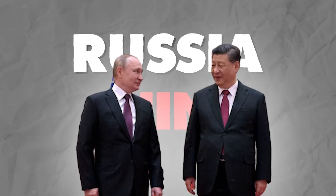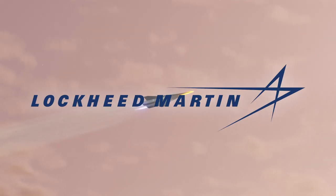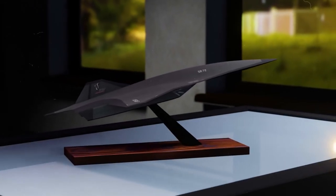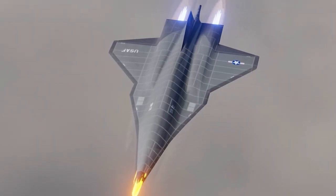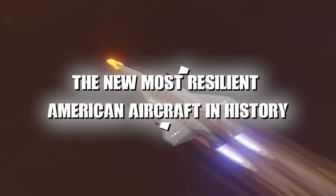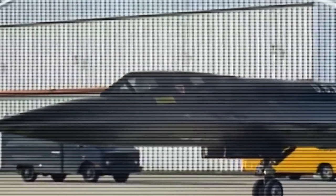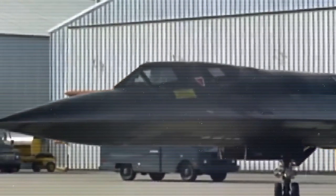The United States is looking for an aircraft as unbeatable as the Blackbird, especially as the military strength of countries like Russia and China continues to grow. This is where the SR-72 comes in. Lockheed Martin quietly proposed it in 2013 as a replacement for the SR-71. Unlike its predecessor, the SR-72 is designed to defend itself with advanced weaponry, including hypersonic missiles and directed energy weapons.